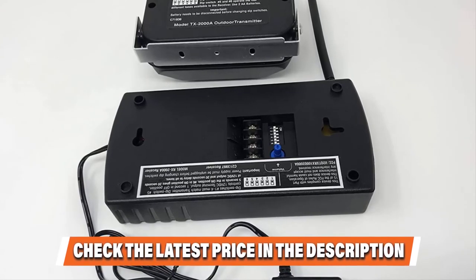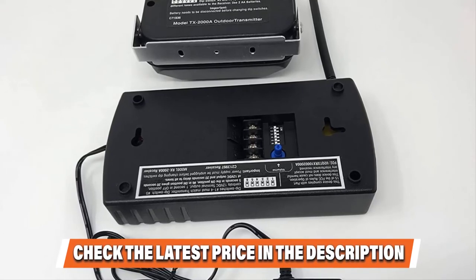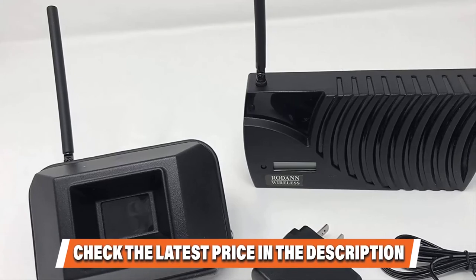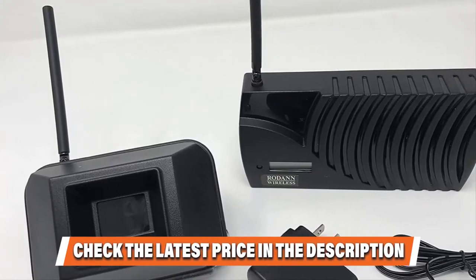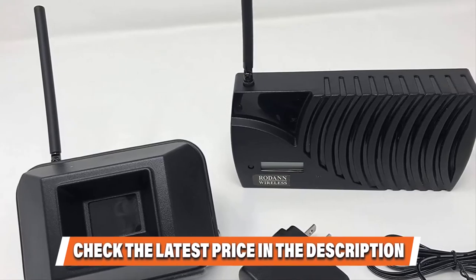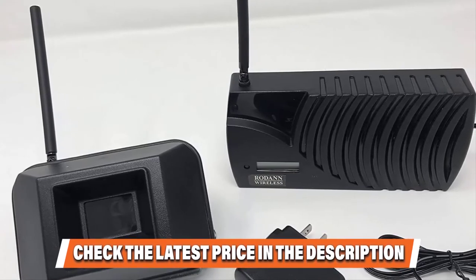The downside to this device is the cost. The Rodan starts around $130, but for so few features, it seems the price should be lower. The unit has solid reviews from its customers, but there are other less expensive options that provide far more features and reliability.